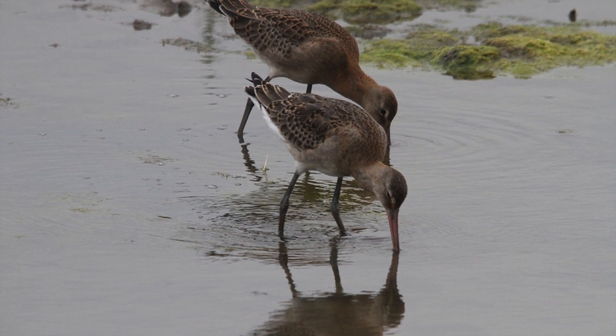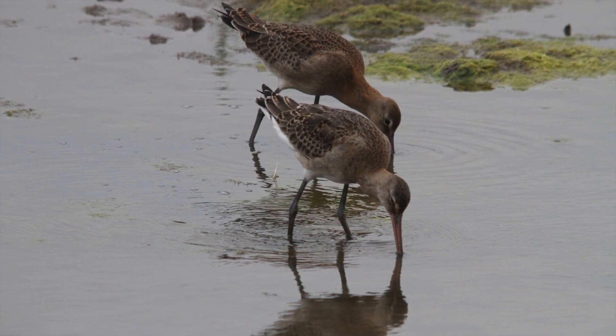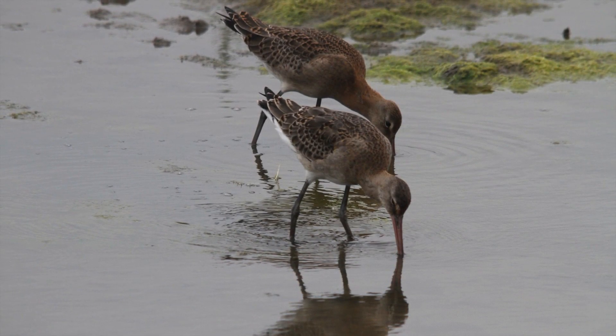There is variation in colour of young black-tailed godwits due to change with age and race. The Icelandic birds tend to be more colourful than locally bred individuals.